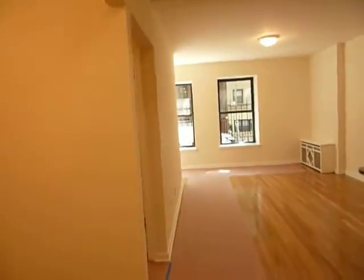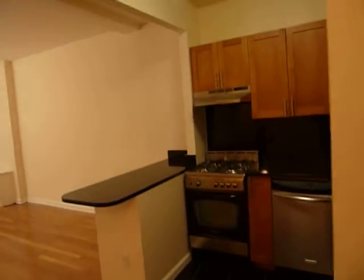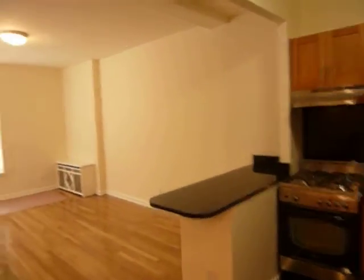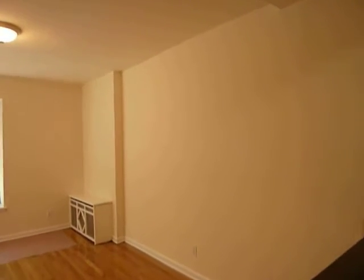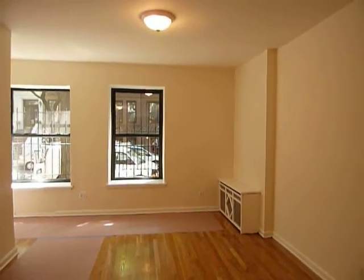Good afternoon. This is Kathryn Duclos with City Habitats. I am looking at a just renovated two-bedroom, two-bath apartment on the Upper West Side, Central Park West in the high 80s.